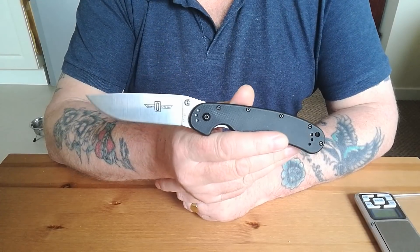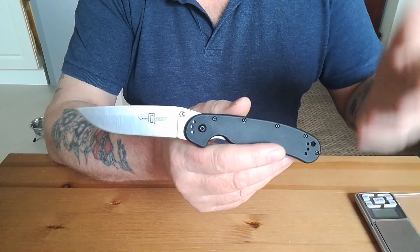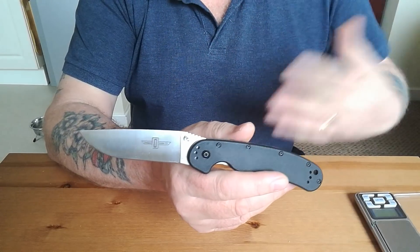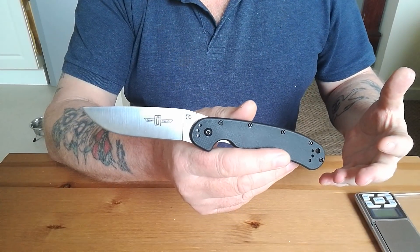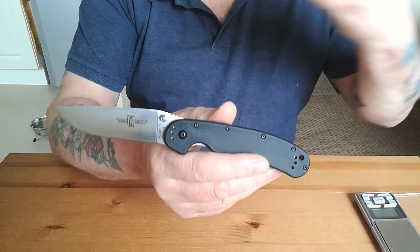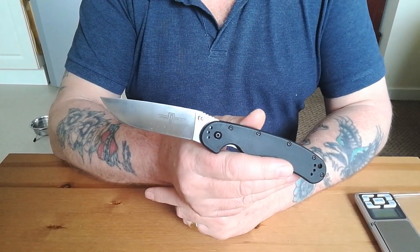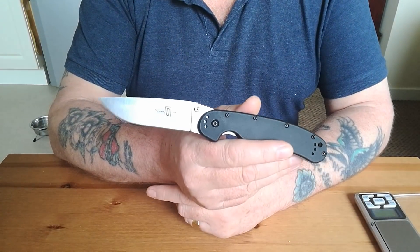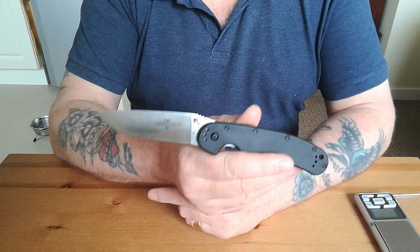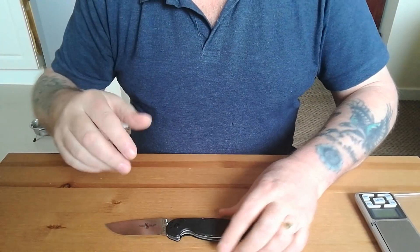Yes, you might have to sharpen it a bit more than D2, but so what? Learn how to sharpen — AUS-8 takes maybe 10 to 15 minutes and you'll have a really good working edge back. It's a tool like any other — you get it covered in oil, you clean it off, if it goes blunt you sharpen it. That's just my philosophy. It's pointless buying a Porsche if you don't know how to drive. Just learn — don't be frightened of it.